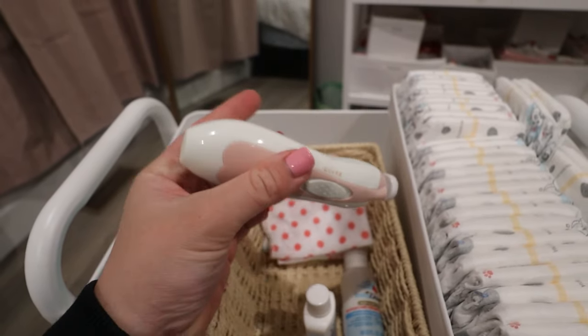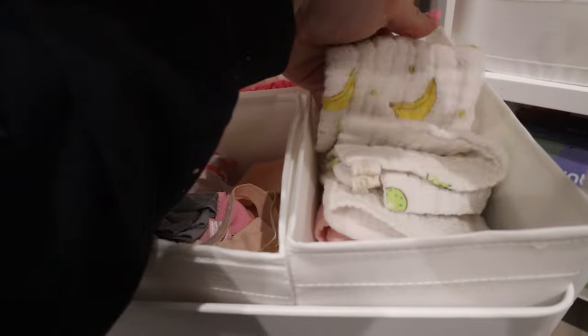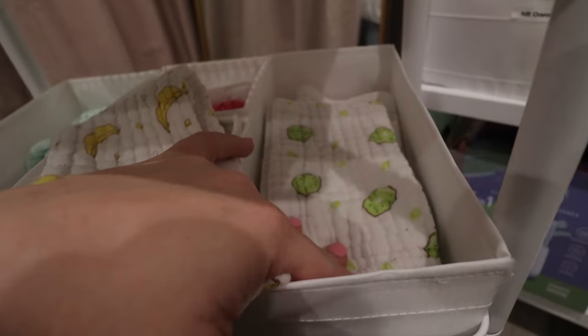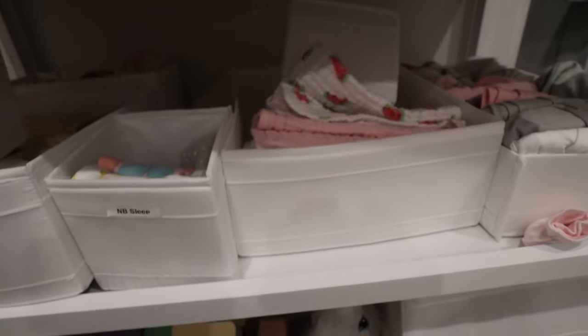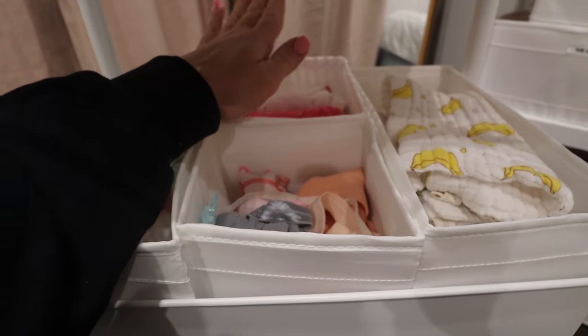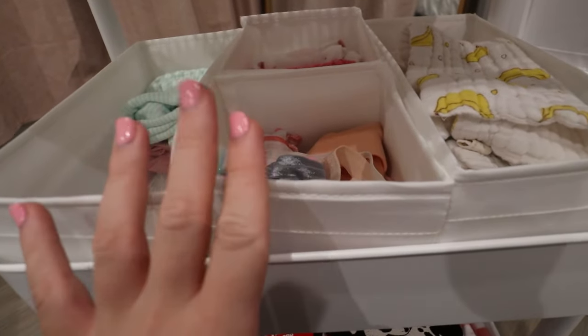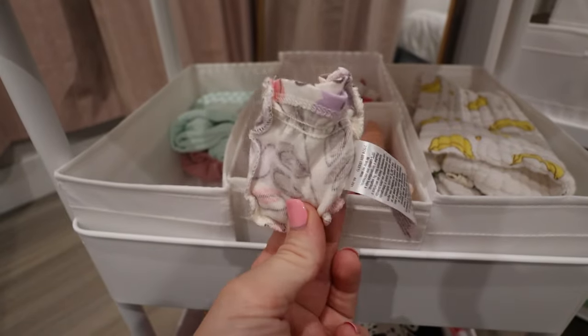Moving on to the second tier: all the clothing needs. These little bib cloths are my absolute favorite — I got them on Amazon in a pack with bananas, limes, and watermelon prints. They're so soft and great for cleaning up spit-ups. I have a ton here because they get used a lot. I also have three onesies on hand since babies get dirty quickly. And because the grandmas are coming and love to take pictures, here are all the bows, two little hats, and some mittens since newborns love to scratch their face.